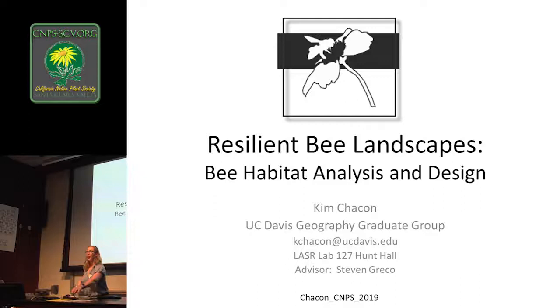Hi. My name, like she said, is Kim Chuk Hong. I am from UC Davis. I am in the Geography Graduate Group as a PhD student. Just to give you an idea of where I come from, I actually have a background in landscape architecture and I also minored in environmental horticulture. So I'm a landscape architect that actually likes plants. I promise.